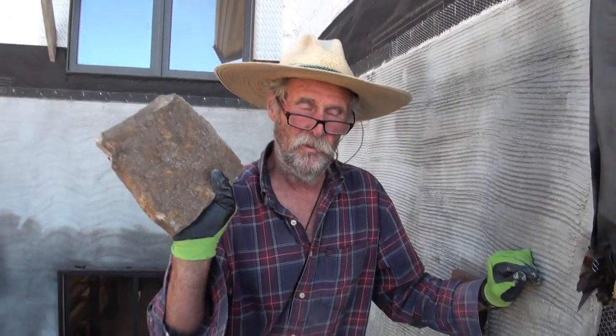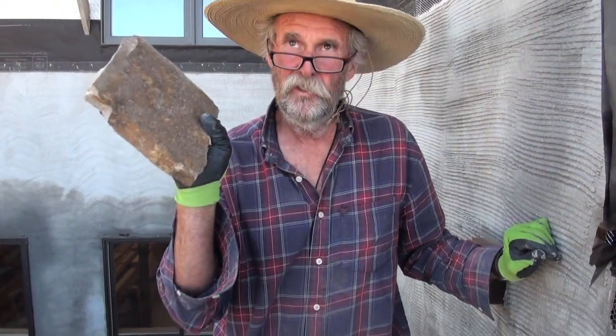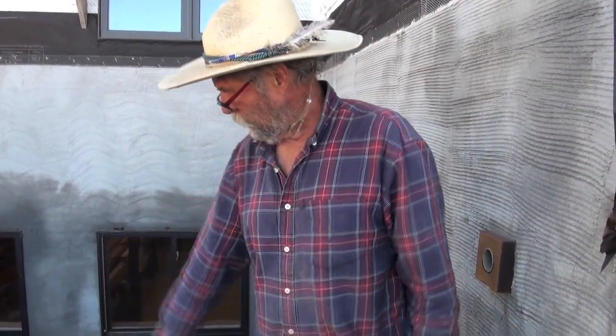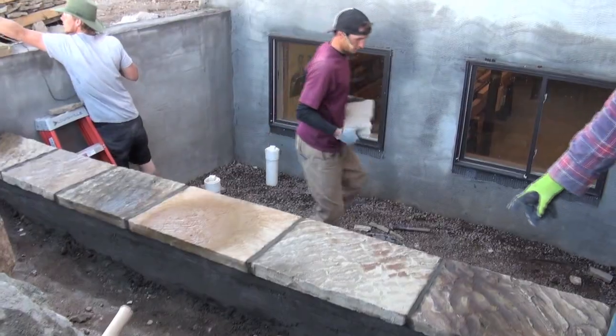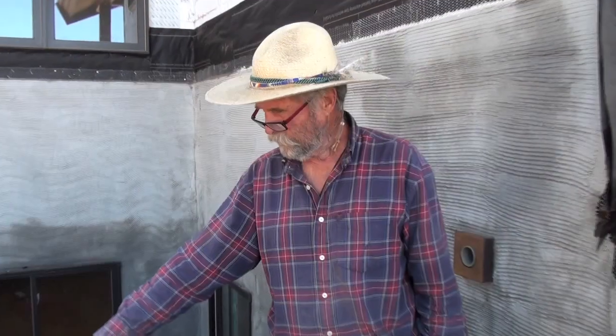This stone here that we're putting on the walls comes from Telluride, Colorado — it's a nice colorful stone, easy to cut, kind of soft. The other stone we're using is for the tops of the walls and the steps; it comes from Oklahoma. It's a nice colorful stone, but harder than the Telluride stone.